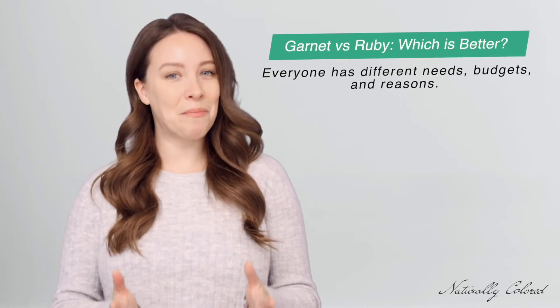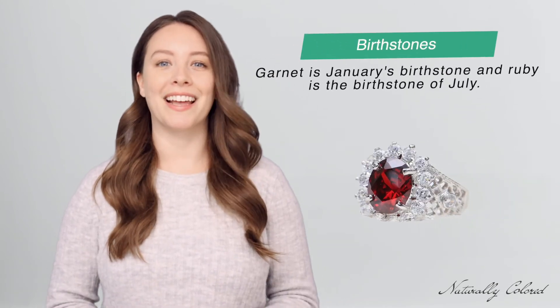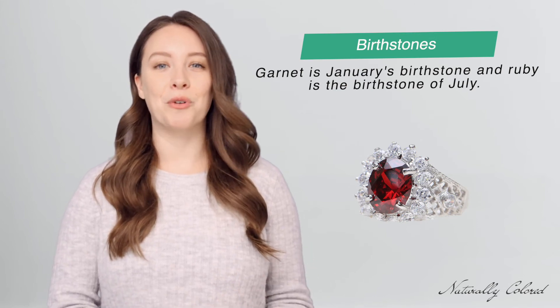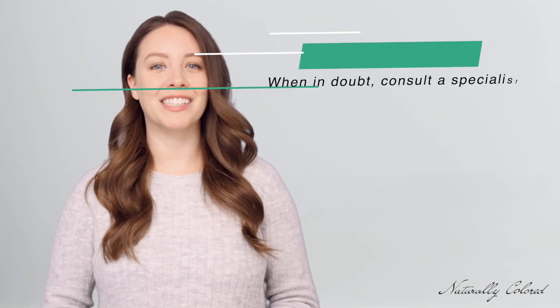So which one is better? Well, this is a personal question because we all have different needs, budgets, and reasons. But a lot of gemstones are being bought as a gift as birthstones, and if that's the case, then your birth date will be the answer as to which is better for you. Garnet is January's birthstone and ruby is the birthstone of July. And if you're basing your choice on the zodiac calendar, then garnet represents Aquarius and ruby represents Capricorn.